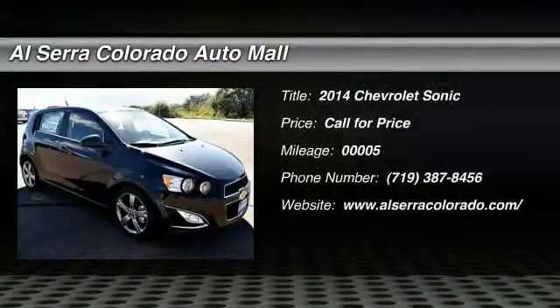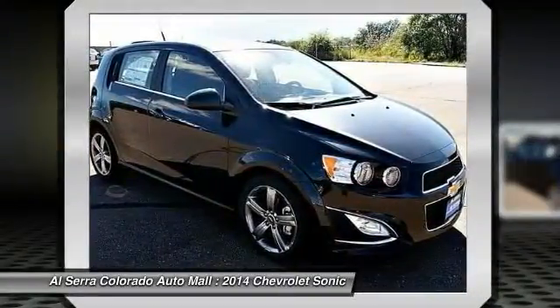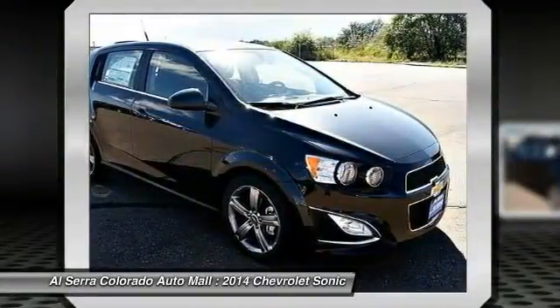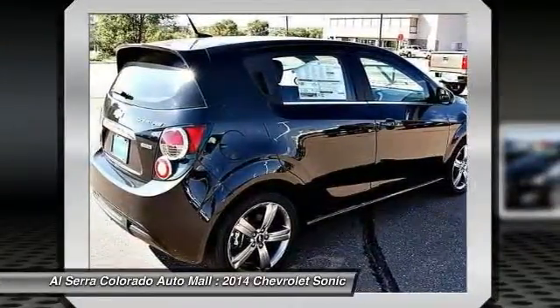The 2014 Chevrolet Sonic. The taut, strong body lines and powerful stance of the Chevy Sonic allude to the power you'll find under its hood. Throw a little extra power into the mix with the available turbocharged engine.